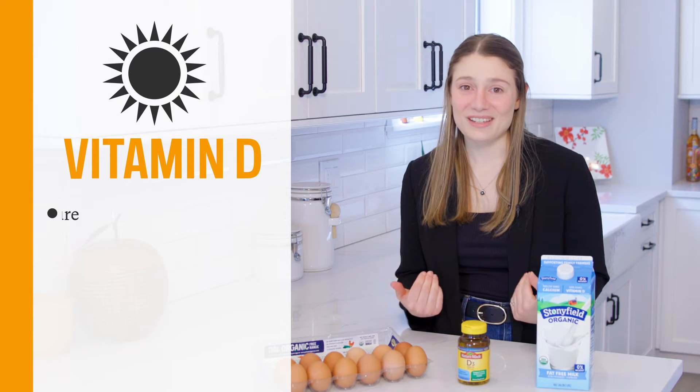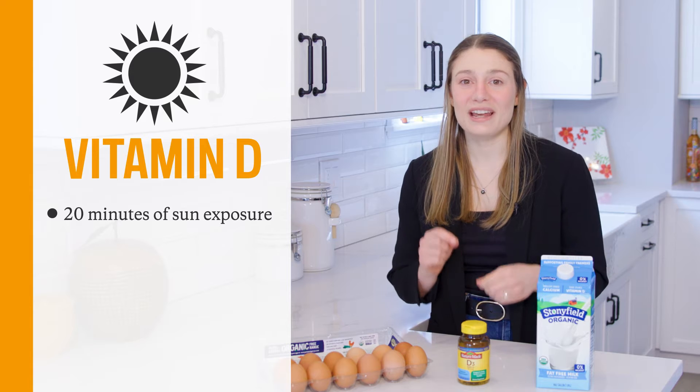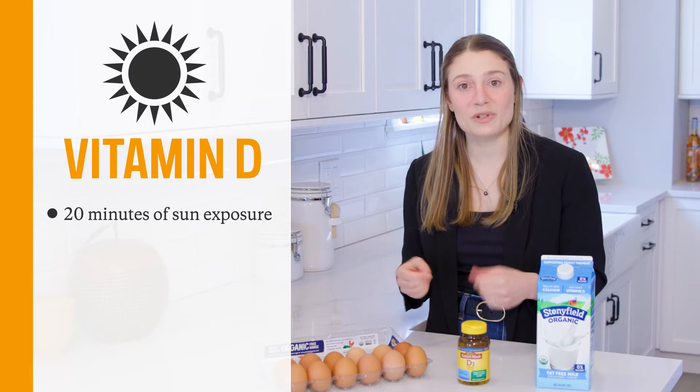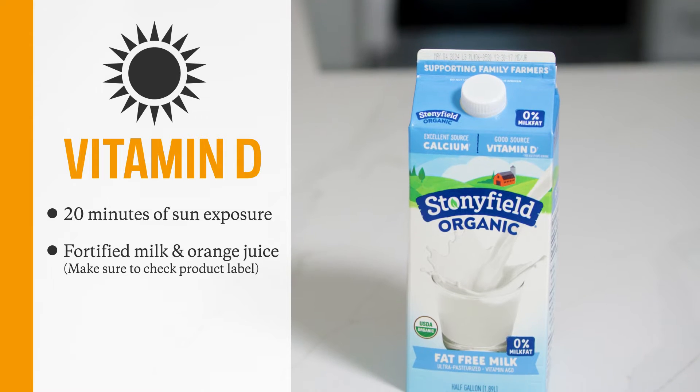My top hack for you is to get outside without sunscreen. I know it's not ideal to skip sunscreen, but if you get outside and expose your skin for 20 minutes, that can be enough. After the 20 minutes of sun exposure, you put your sunscreen on.